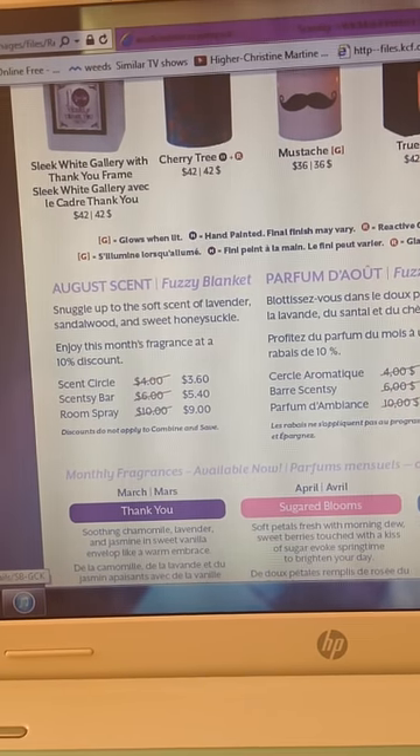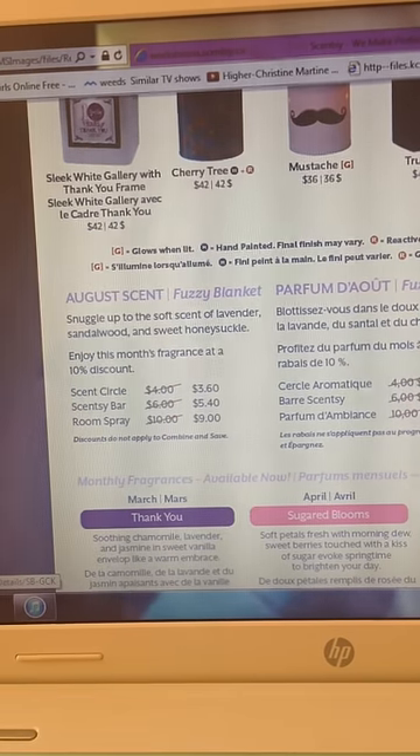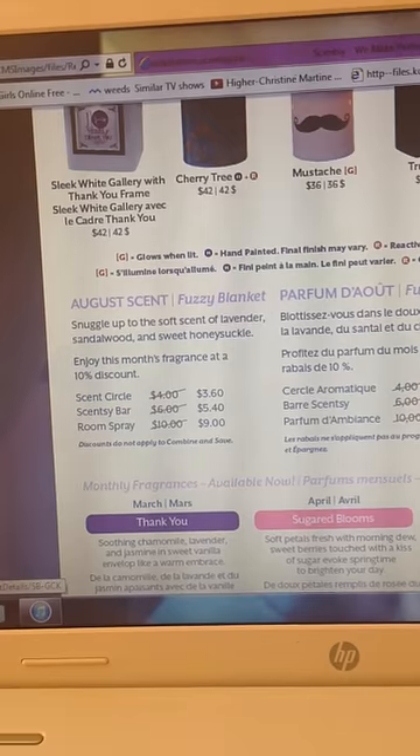And remember, for the month of August, the warmer is 10% off, the scent circle, the scent bar, and the rim spray — all 10% off.